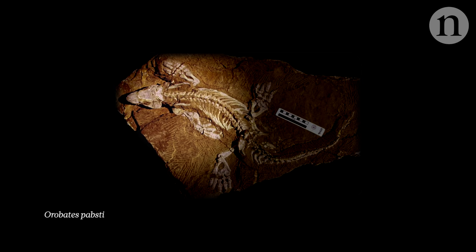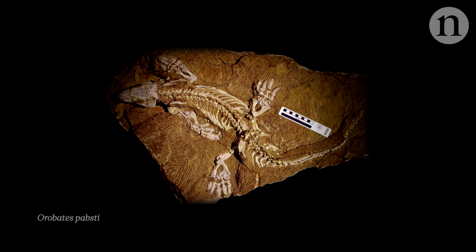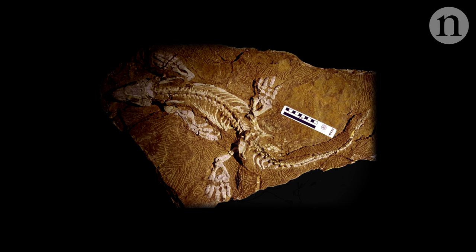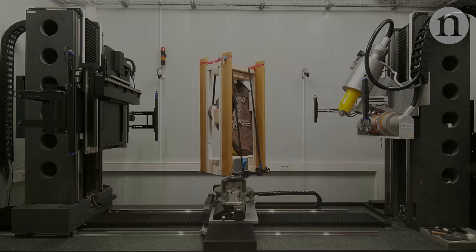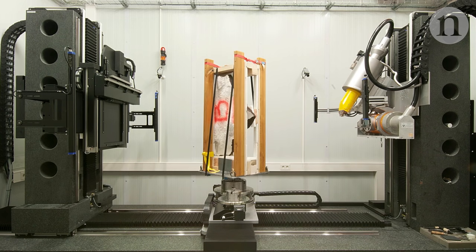Orobates lived around 280 million years ago. It was a time when vertebrates were still quite new to walking on land. But its skeleton has been exquisitely preserved. To work out how it might have moved, researchers scanned the fossil in three dimensions and used this to construct a digital model of the Orobates skeleton.